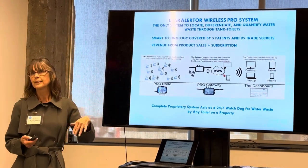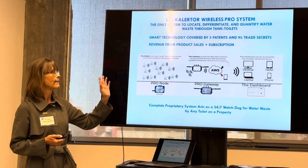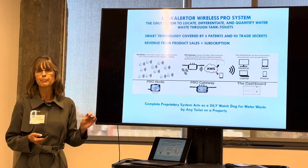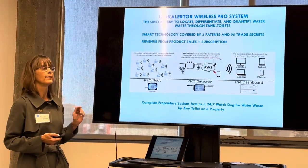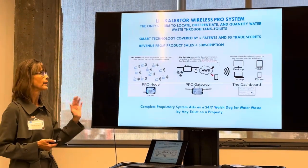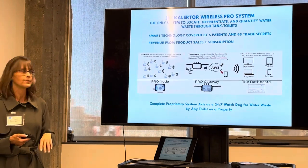If it's a significant problem, we send a text message to the property manager or the maintenance department. Every drop of water that goes through every toilet on a property is monitored and reported on the dashboard — whether it's a flush, a leak, an overflow, or whatever. We also send work orders on Tuesday listing all the offending toilets to the property.